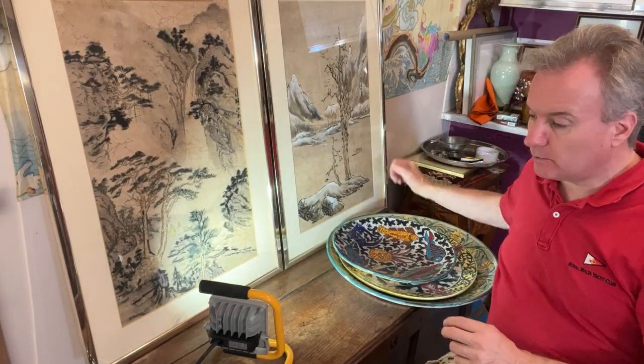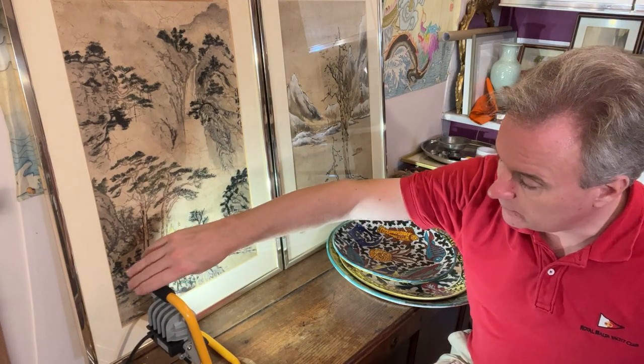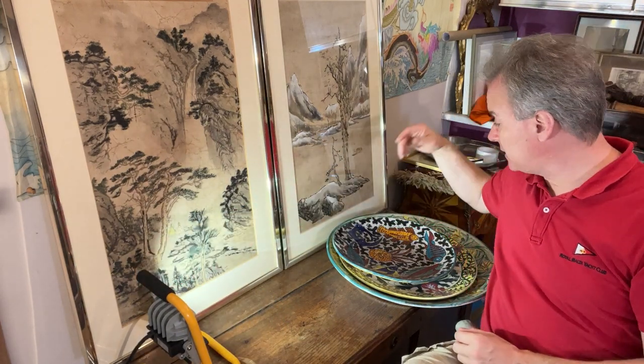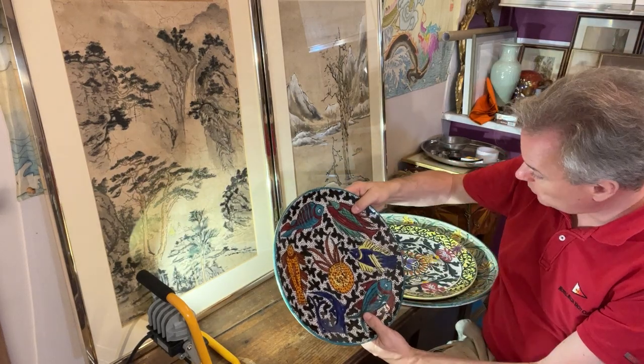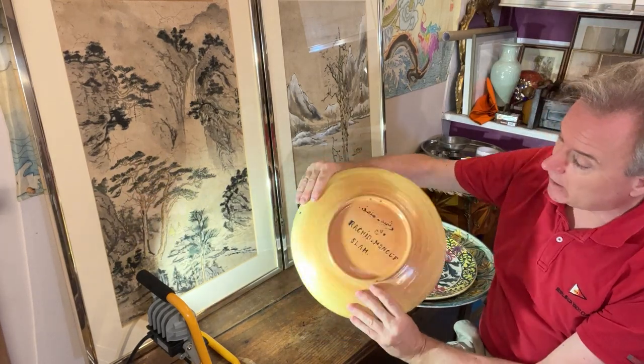Hello from England. We're doing some rather interesting modern plates. These plates are touristic European plates. I'm going to go through them one by one, and we're selling them as one lot for collection in England.